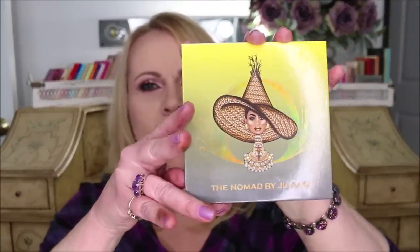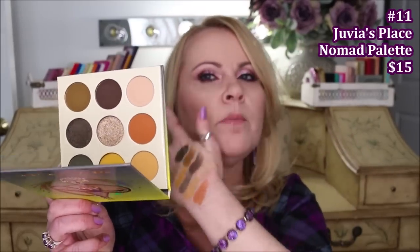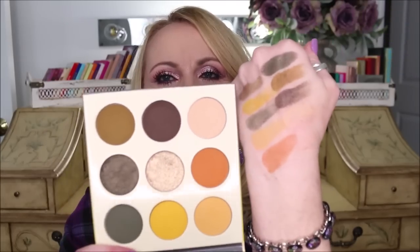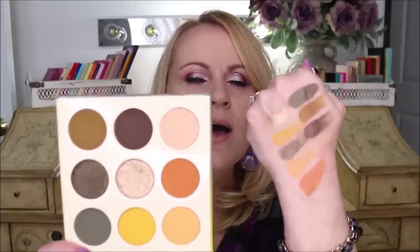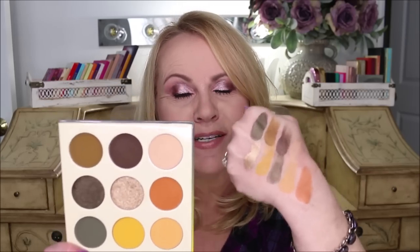Number 11 is the Juvia's Place Nomad 9-pan palette. Even though I'm not a big orange or yellow wearer, I can use almost every color in here except the super bright yellow. The standout star is the beautiful silky smooth metallic in the center. All the pans are silky and smooth — that's just the Juvia's Place formula. I own almost every Juvia's Place palette, but only two from this year made my top 15, and this is one of them.